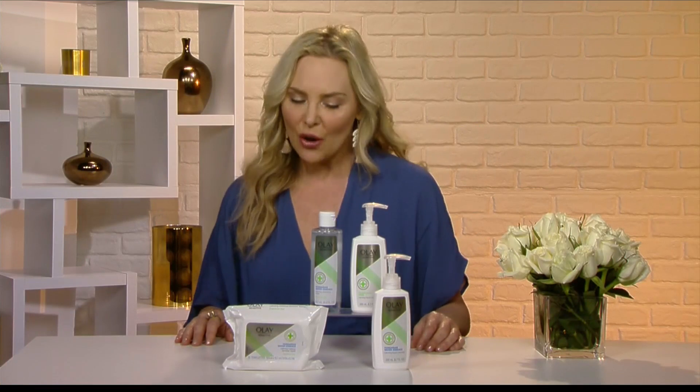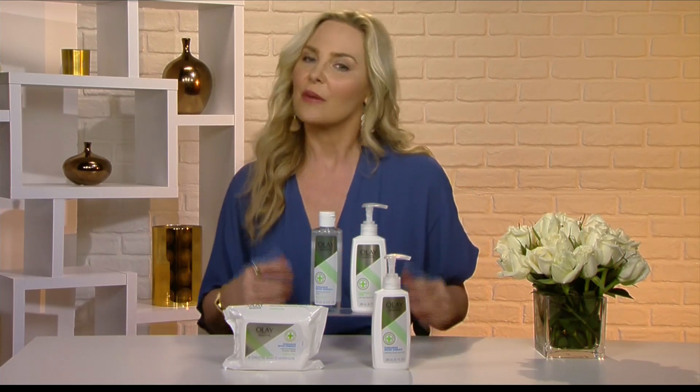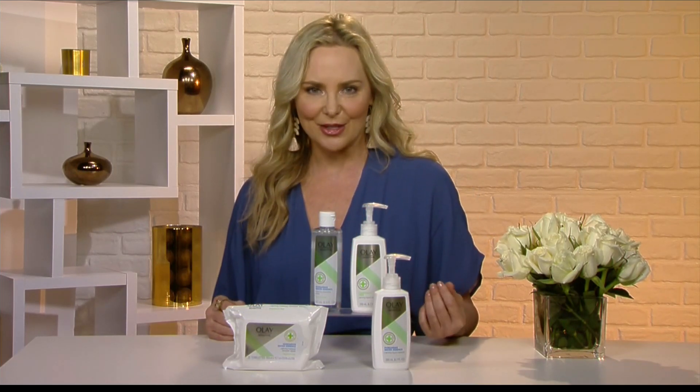If you want to grab the Olay Sensitive Cleansing Collection, you can find it at CVS, Rite Aid, and Target. And for beauty tips and tricks on makeup, you can always follow my Instagram, where I do tip-of-the-day videos at Carmody Beauty.